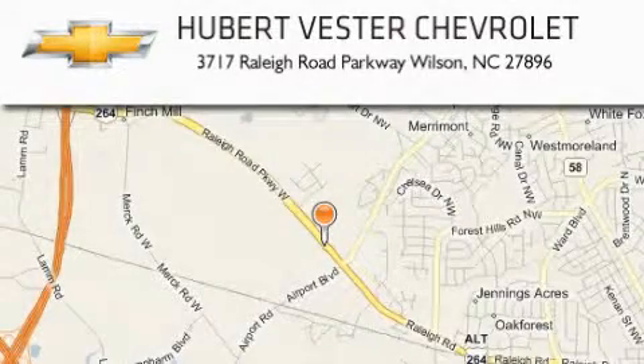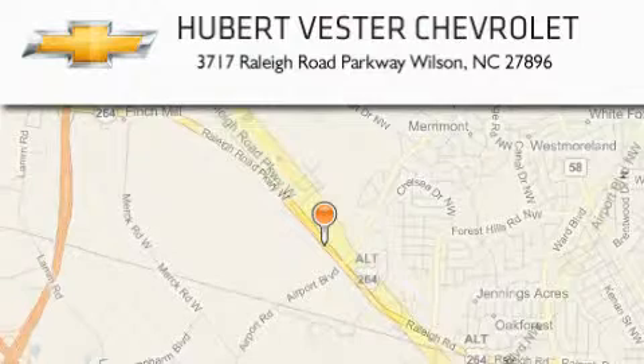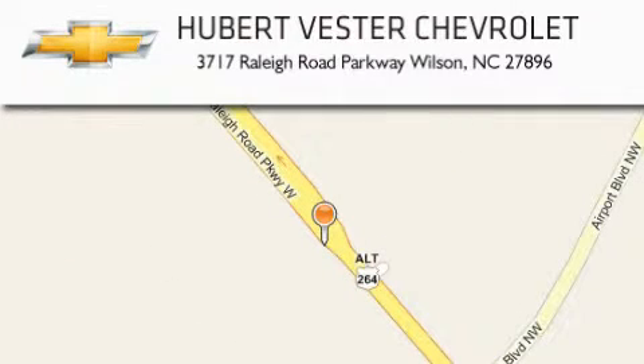Hubert Vester Chevrolet is located at 3717 Raleigh Road Parkway in Wilson. Our goal is to exceed all of your expectations to ensure that you will return for future visits.